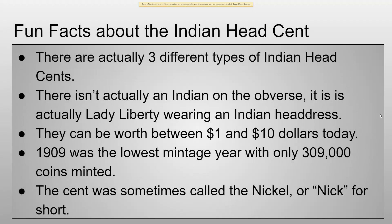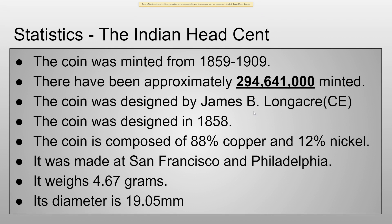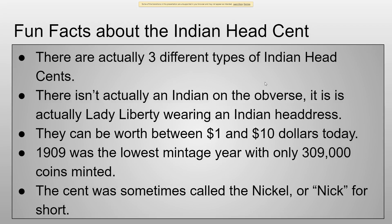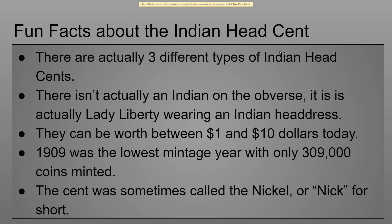So now to the fun facts. There are actually three different types of Indian Head Cent. All of those statistics — like the mintage, what it's composed of, how much it weighed, and its diameter — those are for the first design, because it would be kind of complicated to do all three designs. So I decided to just stick with the first design.